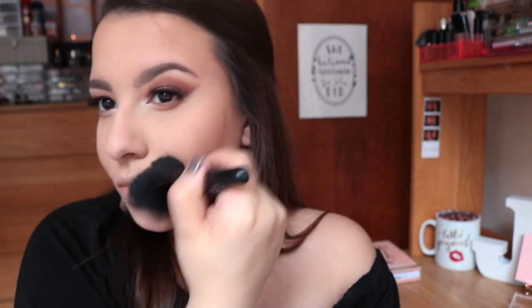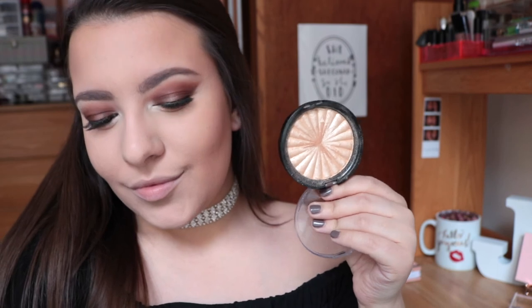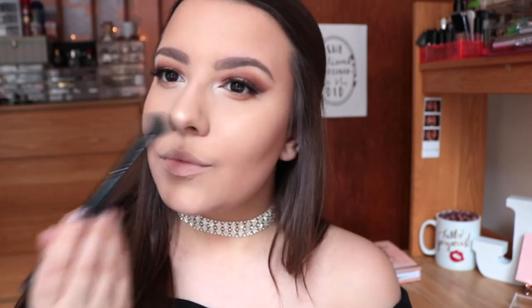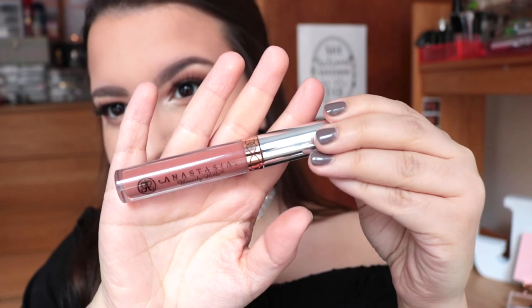Going in with some blush — even though this isn't something I'd do on a daily basis, for prom you want some color and light so your face doesn't look flat or washed out in flash photography. For prom you better highlight to the gods and shine like a disco ball on the dance floor — so I needed to use my favorite highlighter of all time, the most intense, most metallic Rodeo Drive by Ofra.